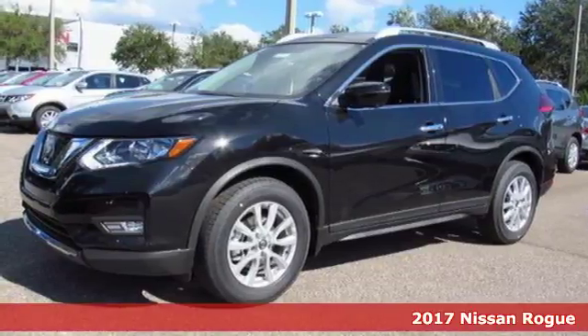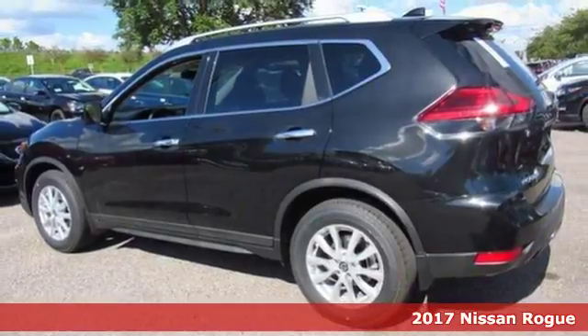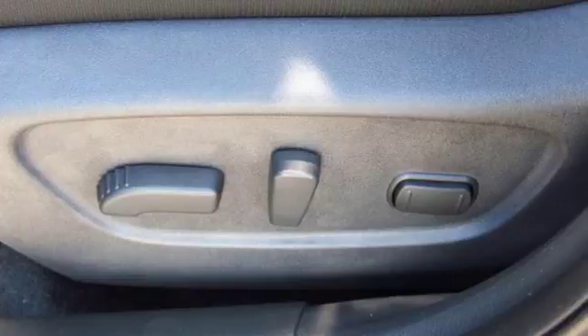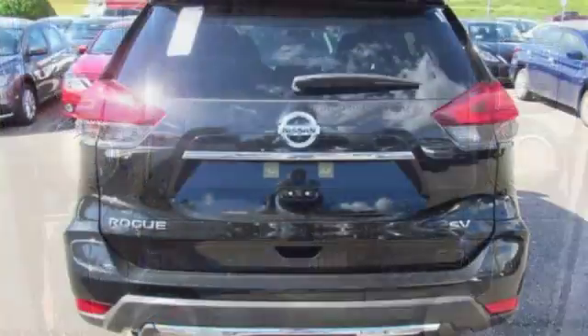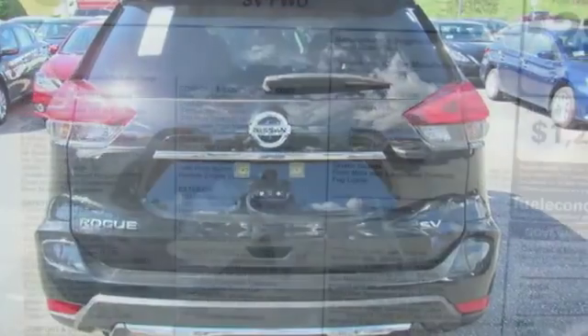It's a 2017 Nissan Rogue. This crossover is a wake-up call for the streets with its bold look and expansive interior. Carry what you need to and adapt in an instant with the divide-and-hide cargo system. Enjoy a confident ride with the X-Tronic Continuously Variable Transmission and improve your fuel economy with just the push of a button with Eco Mode.